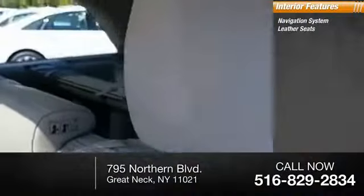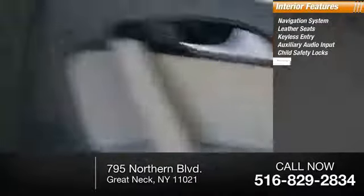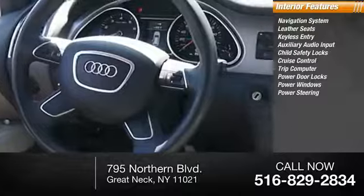Inside you'll find navigation system, leather seats, keyless entry, auxiliary audio input, child safety locks, cruise control, trip computer, power door locks, power windows, power steering.